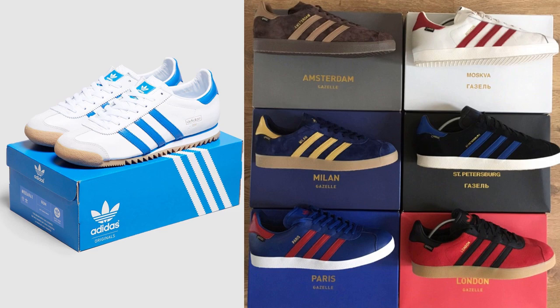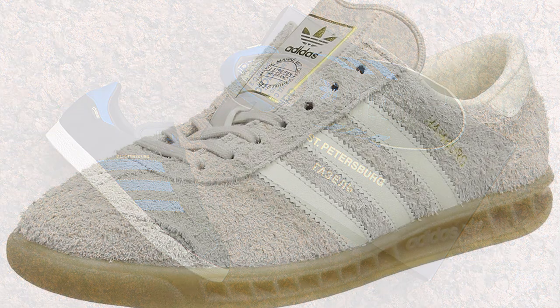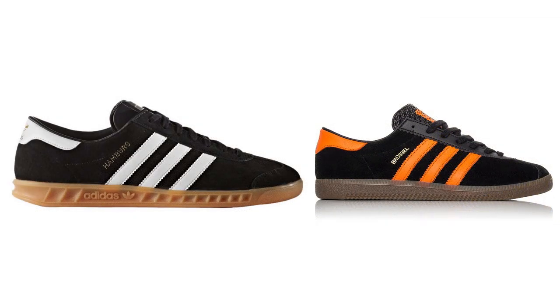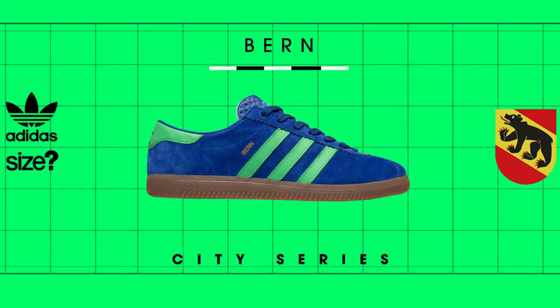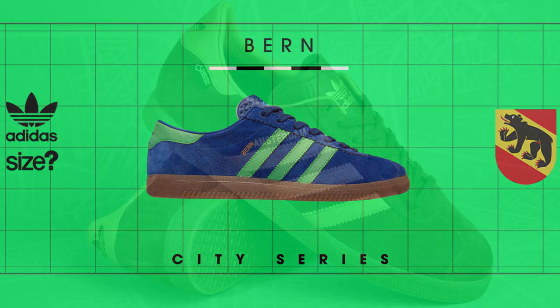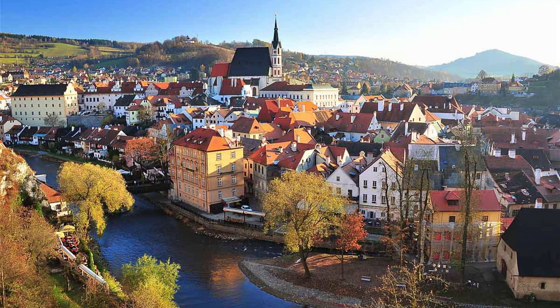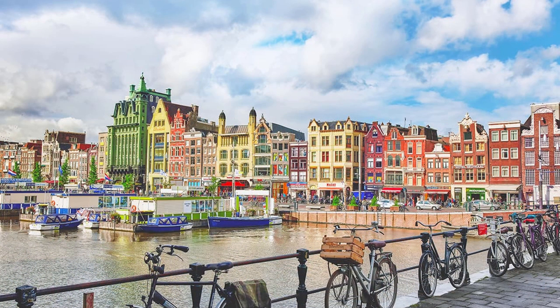The variations on this shoe don't stop at color — they extend to the sole and suede upper as well. Some models have a fine clean suede upper while others have a more plush suede, and the sole varies from the original gum sole to a more traditional rubber sole on some models. It's very interesting to see Adidas go this far to make sure each model is unique, not only in name but in the overall shoe as well — much like the major European cities themselves, which are all very different from each other in music, food, art, and architecture.